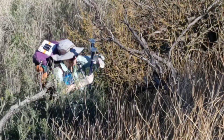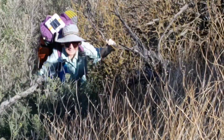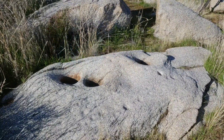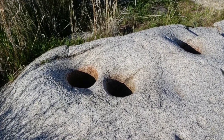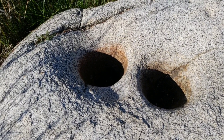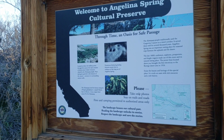Make it look good, Beth! Well, here's a rock with a bunch of bedrock morteros — Indian acorn grinding holes. Pretty deep too; these must have been used for centuries. Welcome to Angelina Spring, if you can find it — good luck.